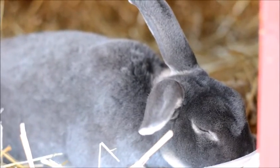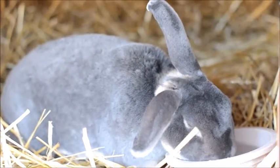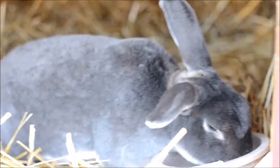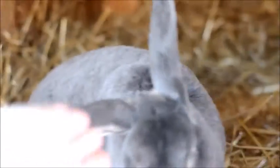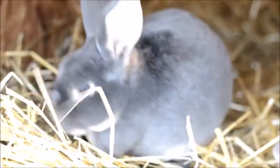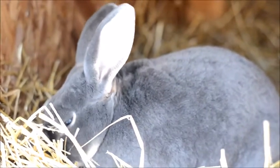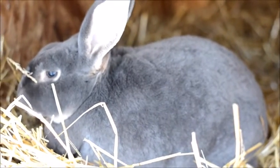This is Old Blue. Old Blue is a blue otter standard Rex buck. You can see he's got a little floppy ear because he gets ear infections sometimes. Old Blue is our best and brightest buck. He is about eight and a half pounds and is going on his third year as well.